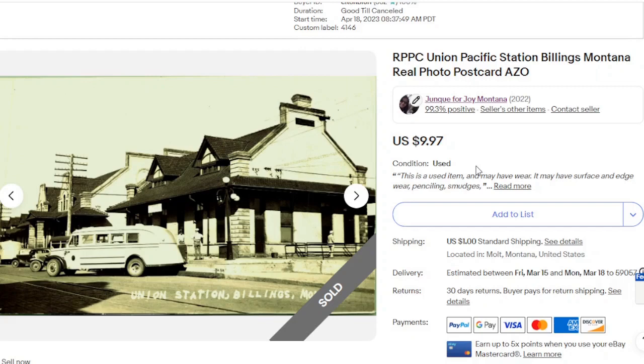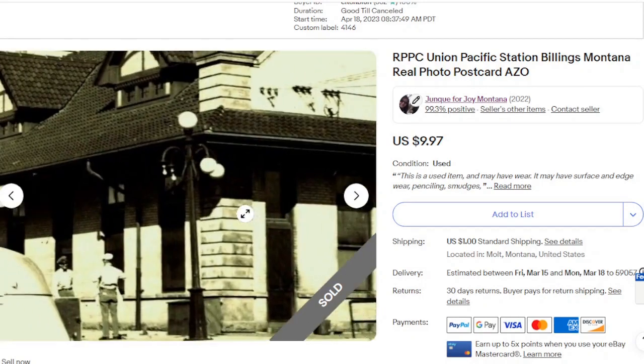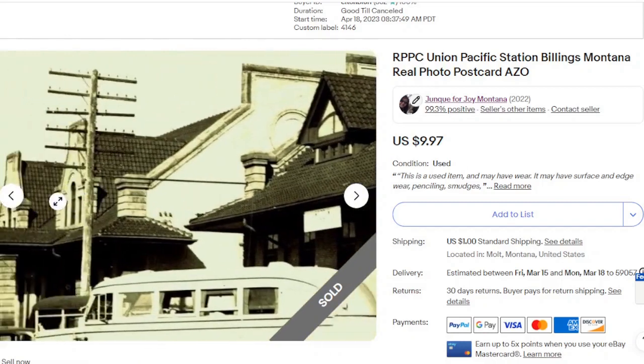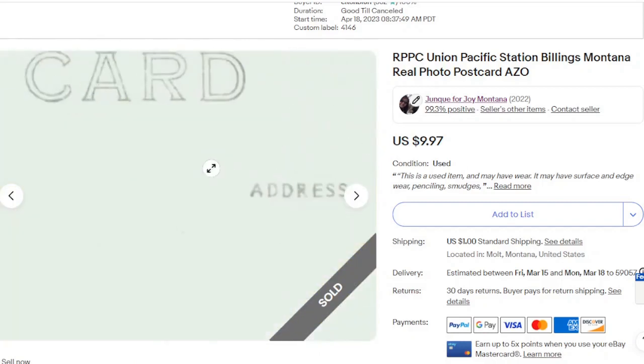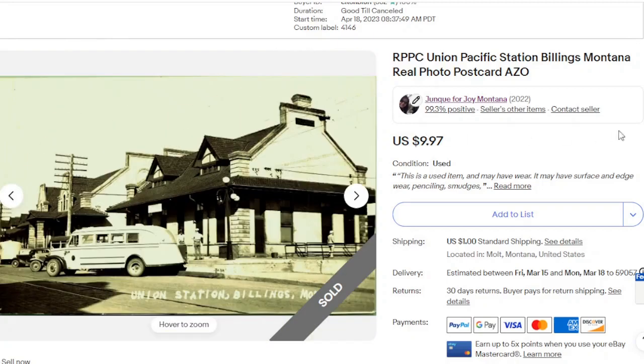Another real photo postcard. This one is Union Pacific Railroad Station in Billings, Montana. This building is still there — I believe it is a museum or something. I don't remember exactly because right now I obviously have brain fog and I'm having trouble speaking — autoimmune issues, fun times. $9.97.